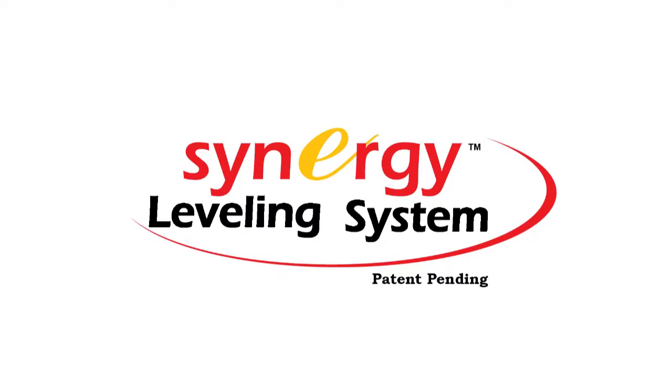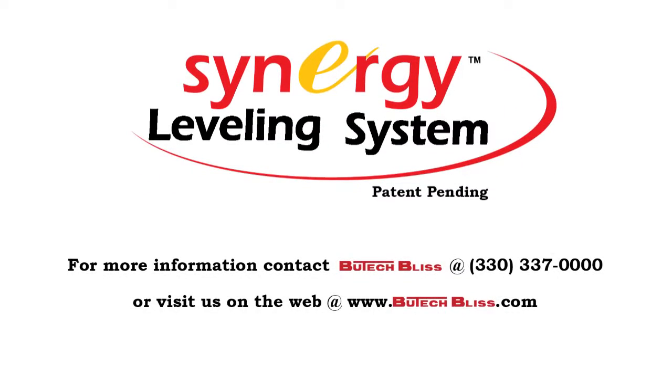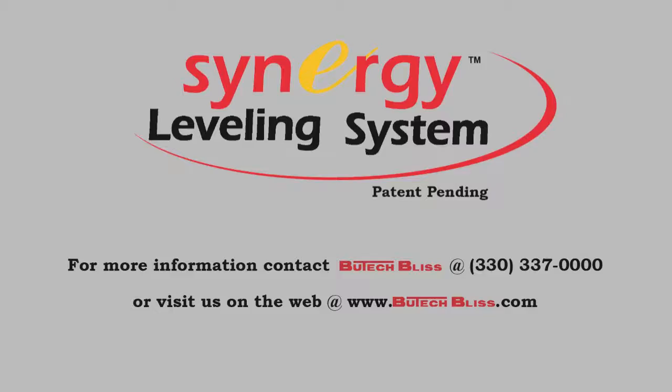For more information, please talk to one of our sales professionals. At Butech Bliss, we build things better. Butech Bliss brings you the power of three.